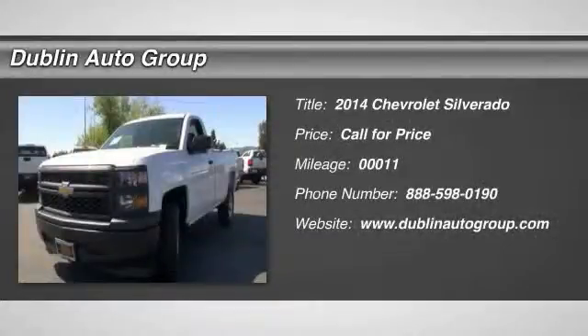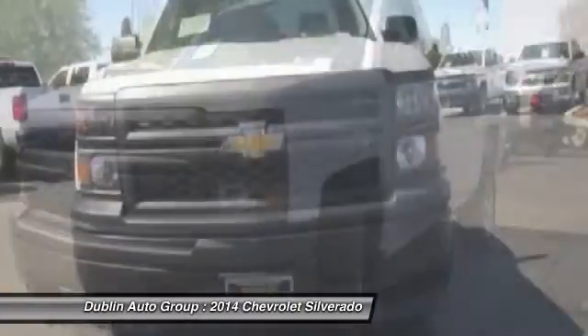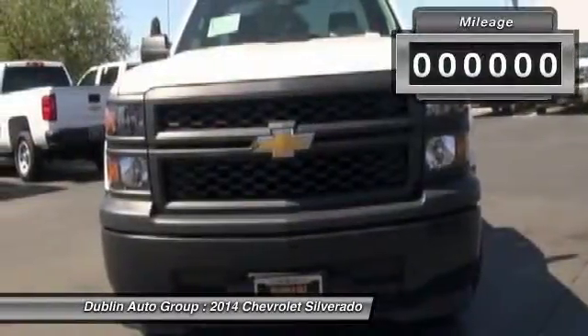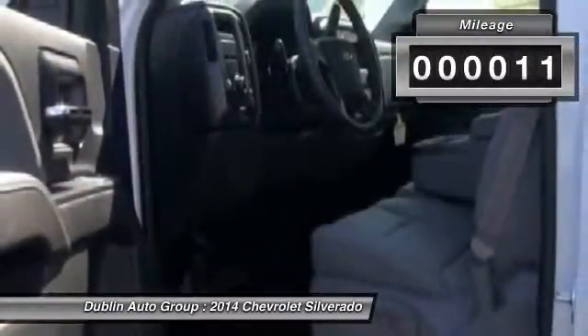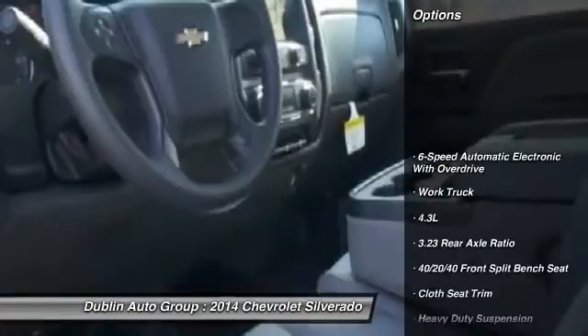The 2014 Chevy Silverado 1500. The Chevy Silverado 1500 has the lowest cost of ownership of any full-size pickup. This vehicle has less than 100 miles. Here are some of this vehicle's great options.